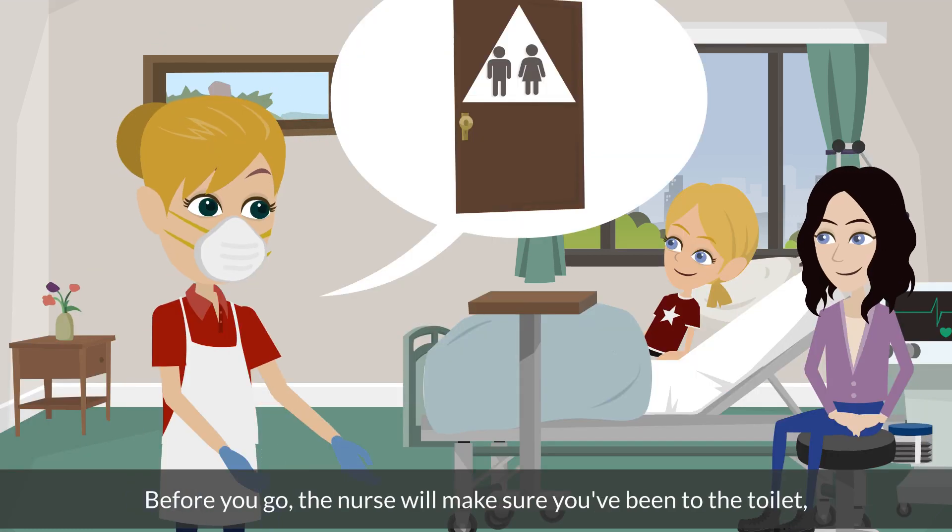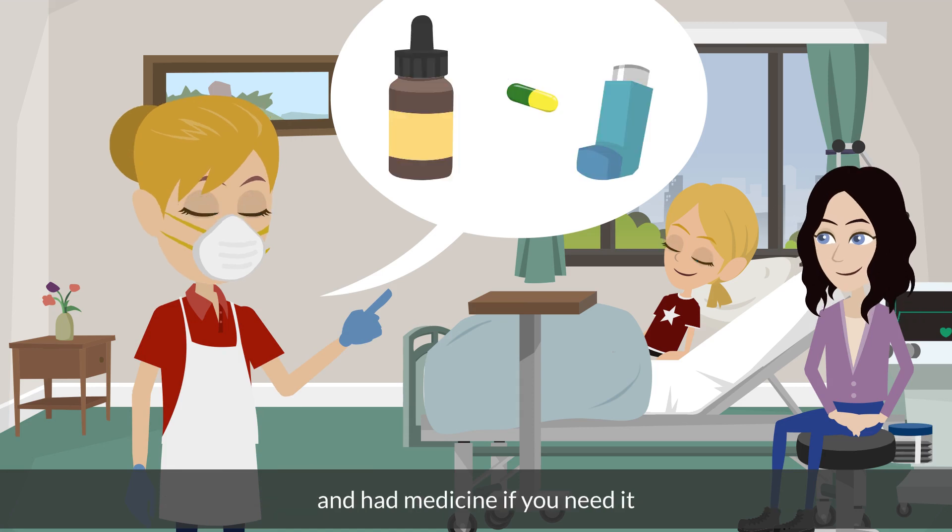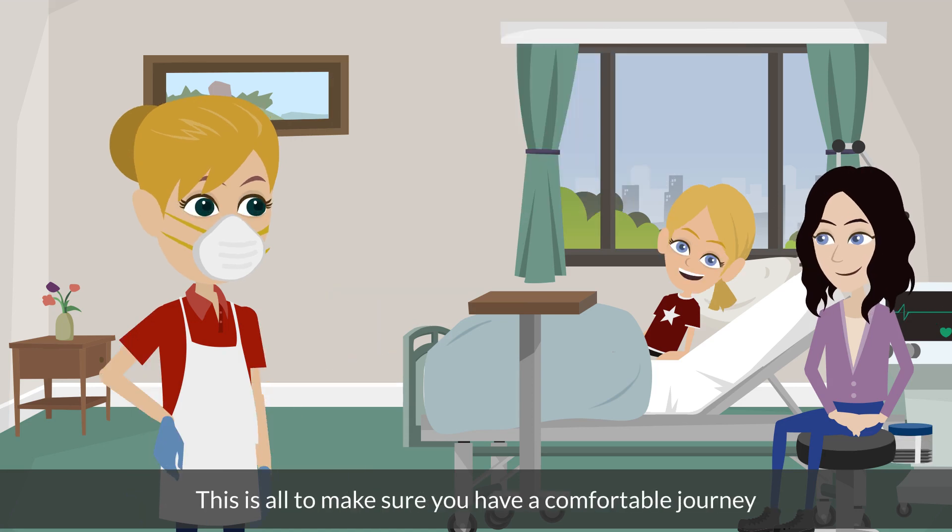Before you go, the nurse will make sure you have been to the toilet and had medicine if you need it. This is all to make sure you have a comfortable journey.